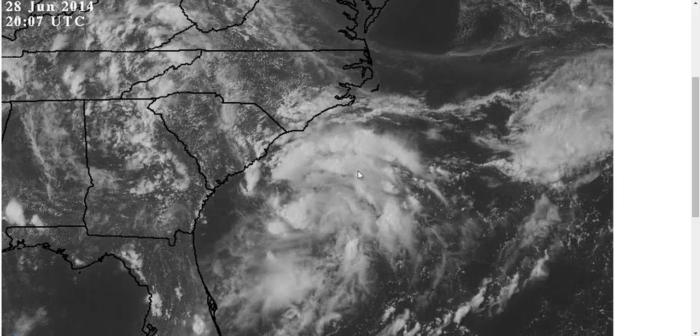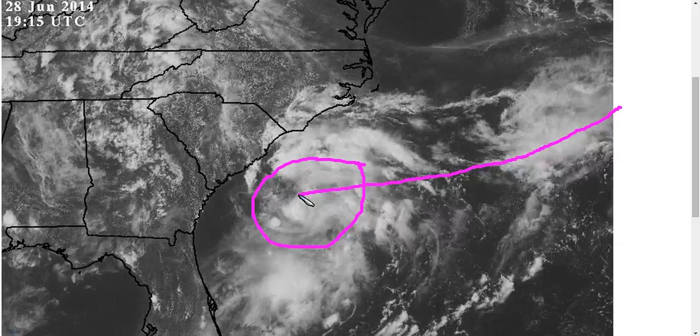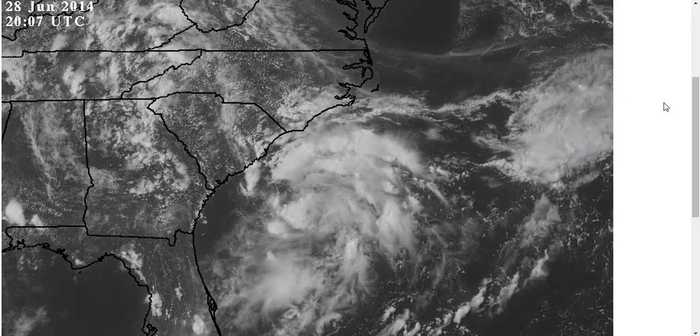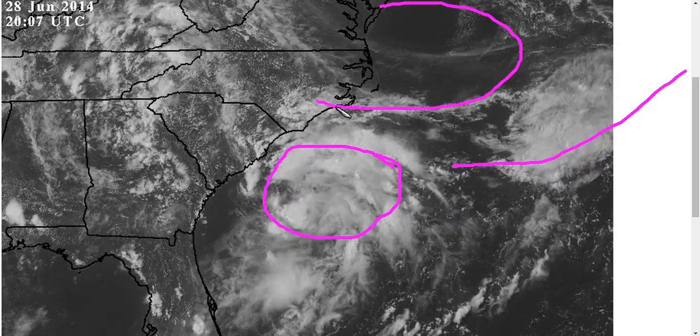This is Invest 91L, an area of low pressure that's forming off of the tail end of this frontal boundary that's come down off of North Carolina. This is a fairly typical setup for the early season where you have a front coming down, and at the tail end you get low pressure, high pressure builds into the north, and traps it for a while.